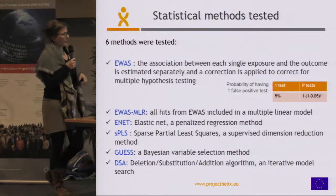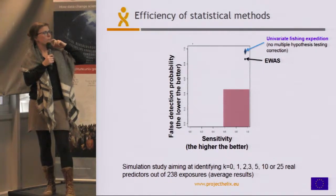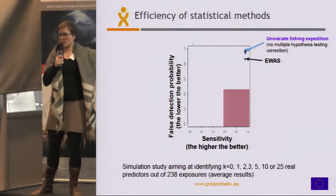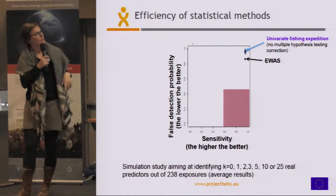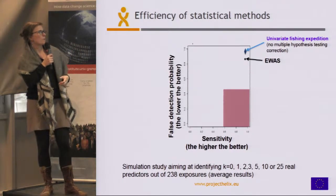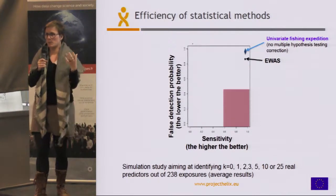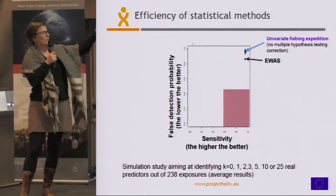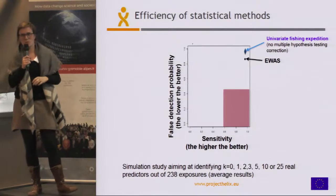We compared methods across scenarios defined by the number of true predictors affecting the outcome, going from 0 to 25, and here I present the average results for each method. EWAS — the black dot on the top right — gives very good sensitivity, so most of the true predictors are captured, but there's a high rate of false detection. The multiple hypothesis testing correction was meant to shrink that risk to 5%, but with this method we're over 80% in the case of the exposome, which was somewhat surprising when we first got these results.